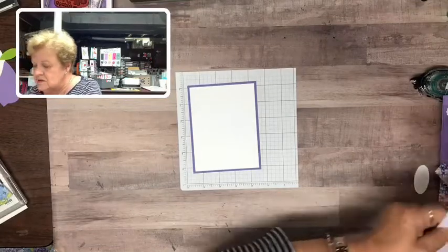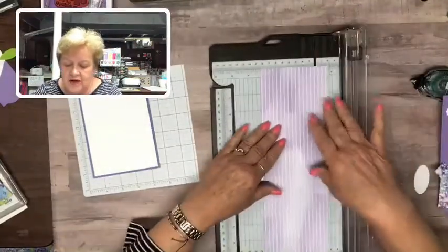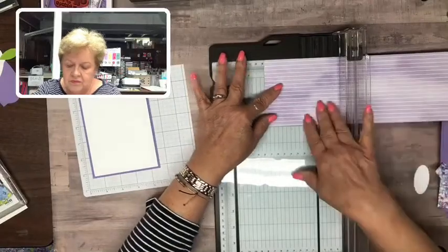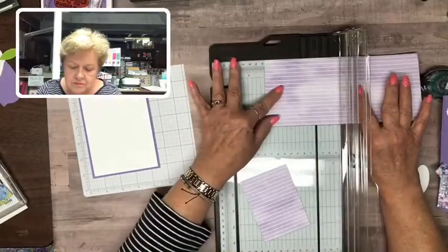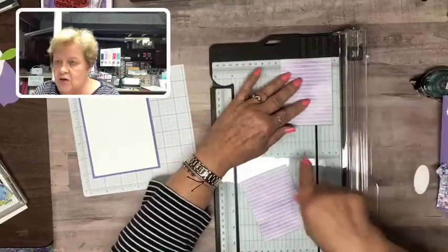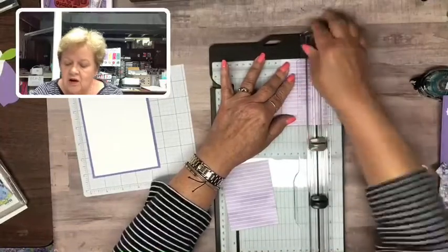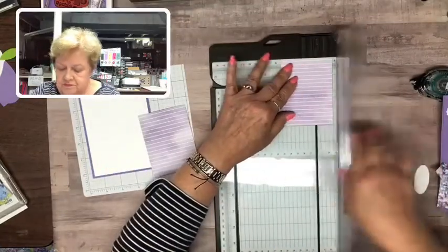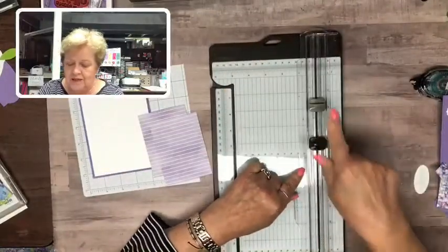You need two pieces. This is four by three — you need two of those. Slide it over to the one-inch mark and put a one-inch score, so it's four by three and on the three-inch side score it at one inch. Just don't get your score blade mixed up with your cutting blade — score is light gray, cut is dark gray.